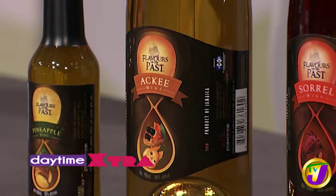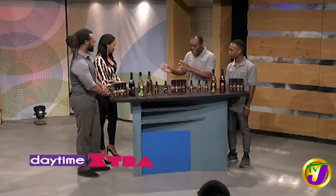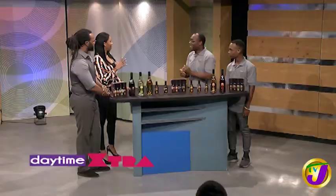All right, so I'm curious — I don't know if we're getting into the secrets now, Stredick. How do you take ackee and turn it into a wine? So we get the fruit itself, and then we do some blending — I'm going to let you into the secret, but not too much. And then we go through a fermentation process and an aging process, and then the end result.